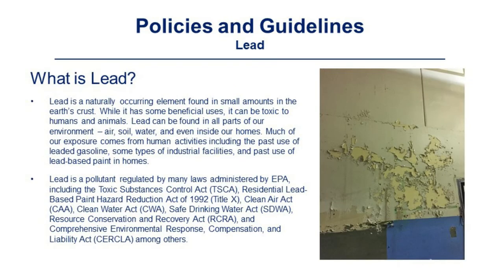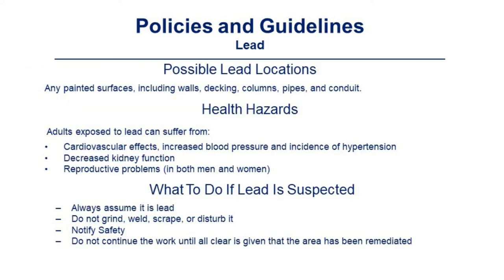Lead is a naturally occurring element found in small amounts in the earth's crust. While it has some beneficial uses, it can be toxic to humans and animals. Lead can be found in all parts of our environment — air, soil, water, and even inside our homes. Much of our exposure comes from human activities including the past use of leaded gasoline, some types of industrial facilities, and the past use of lead-based paints in homes. Possible lead locations on site include any painted surface including walls, decking, columns, pipes, and conduit.